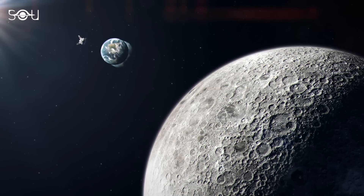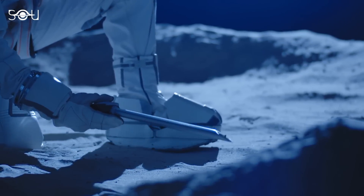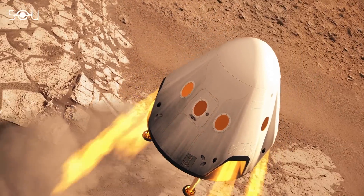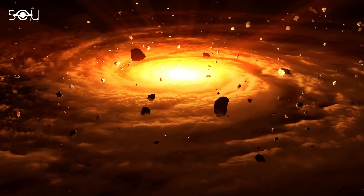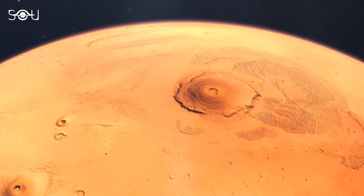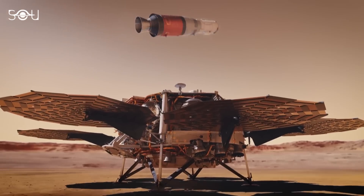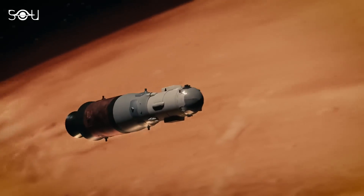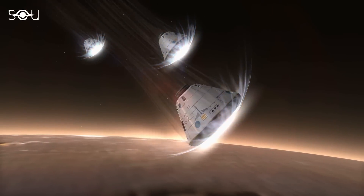While Chang'e 6 has showcased China's growing capabilities in space exploration, it is just a glimpse of the nation's broader ambitions. The sample collection on the Moon serves as a practice run for a potential mission to collect samples from Mars. Material from Mars might help us understand the origins of life and whether Mars could support it. Currently, NASA and the European Space Agency are also working on a Mars sample return mission, but the project has faced delays, budget problems, and political hurdles — giving China a good chance to achieve this major space milestone first.